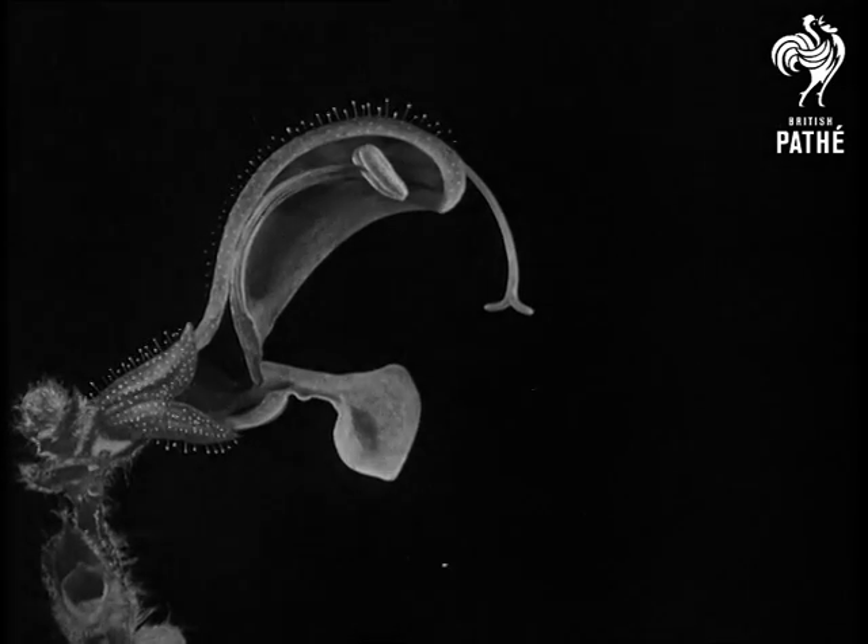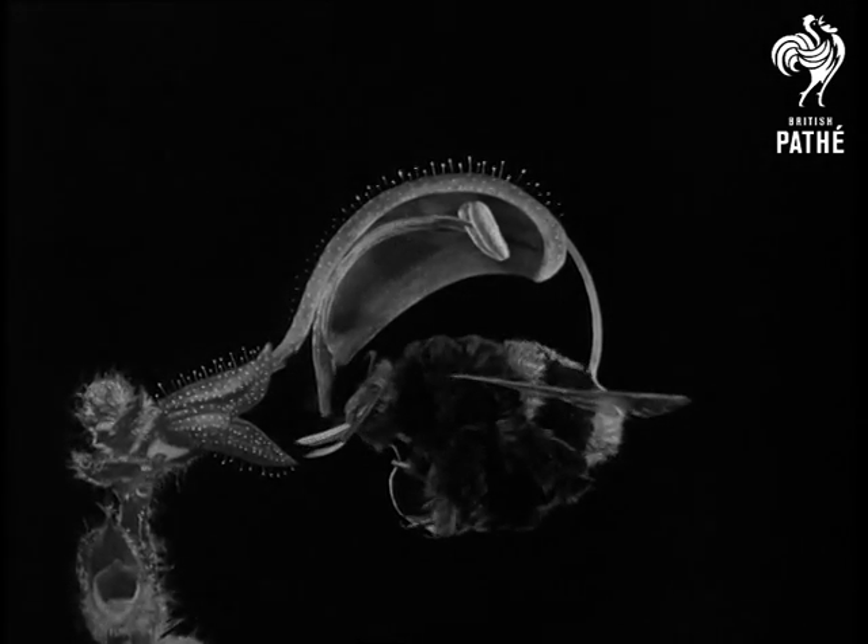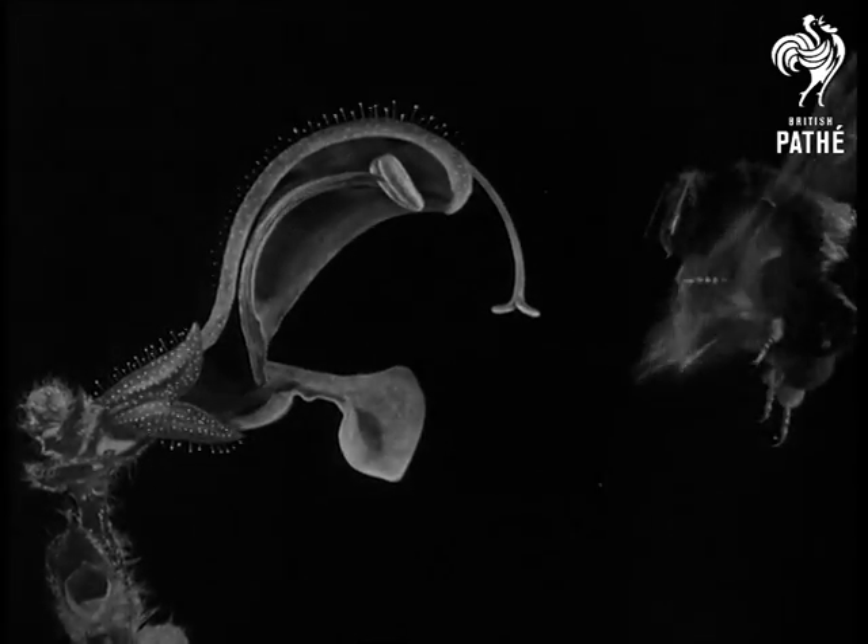When the pollen has been got rid of, the pistil comes down to pick up pollen from another plant, and so the flower is fertilized.